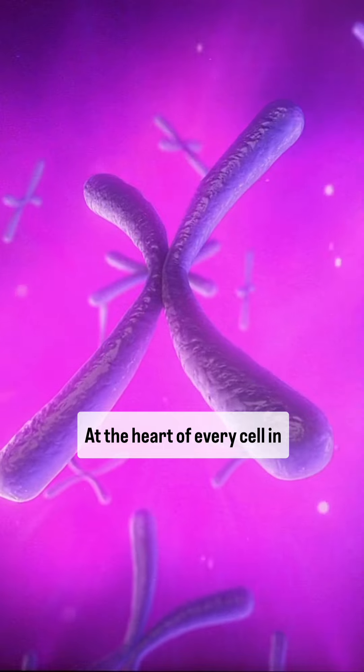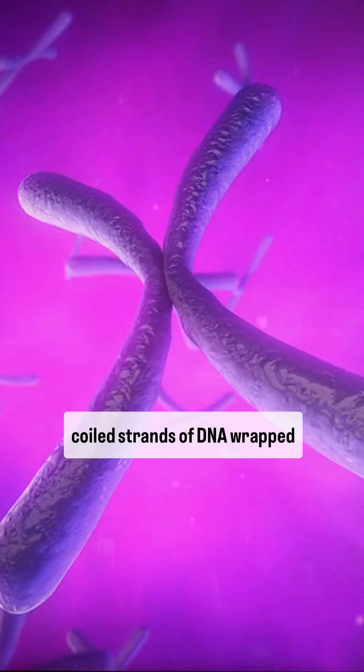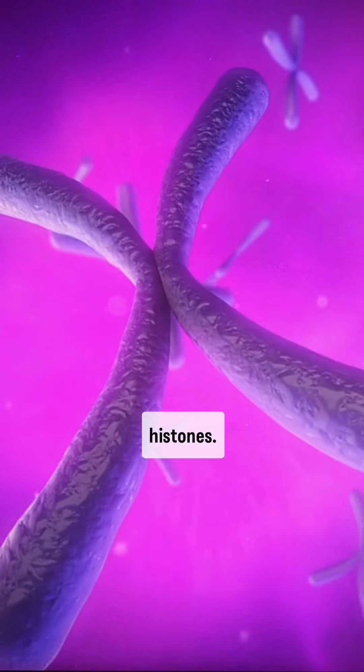At the heart of every cell in your body are chromosomes, which are made of tightly coiled strands of DNA wrapped around proteins called histones.